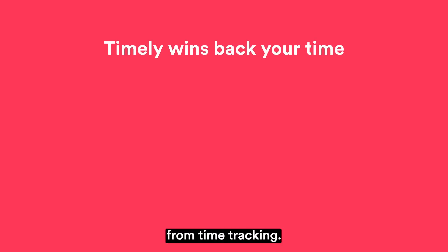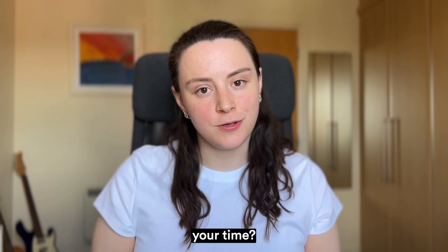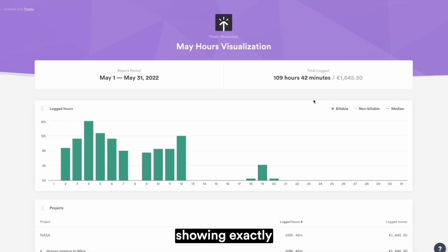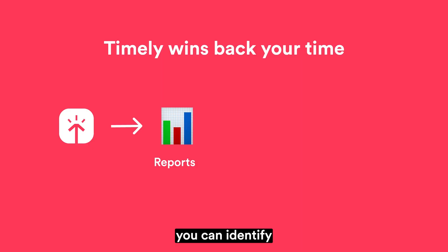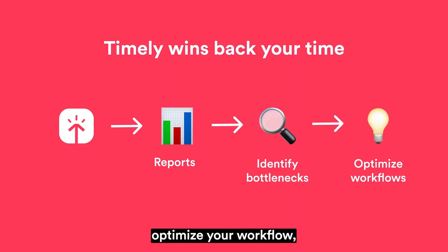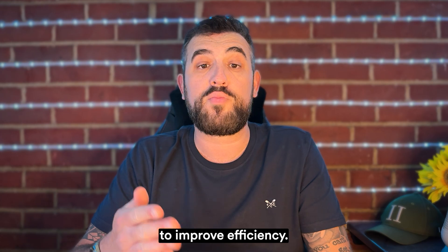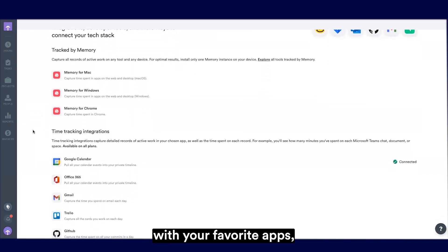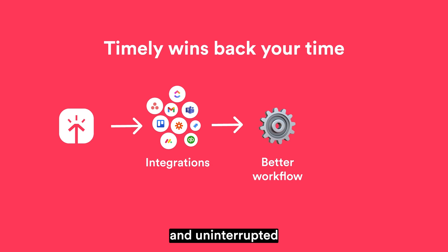Secondly, moving on from time tracking, how can Timely win back your time? Timely gives you detailed reports showing exactly where your time goes. This means you can identify productivity bottlenecks, optimise your workflow and make data-driven decisions to improve efficiency. Timely also integrates seamlessly with your favourite apps, ensuring a smooth, uninterrupted workflow.